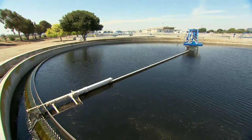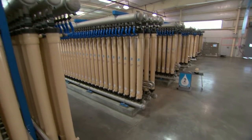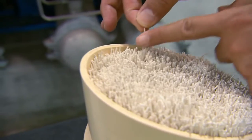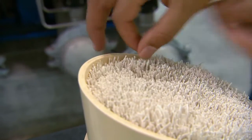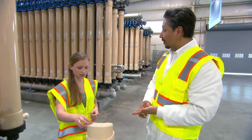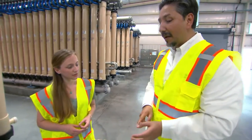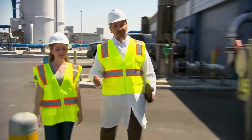Once the water comes out of a normal treatment plant, it's sent here. Each of these tubes holds thousands of long, stringy microfilters that clean the water even more. The water has to make its way inside the hollow fiber in order to get clean. Here you're removing a lot of the protozoa, the bacteria, and most viruses and debris — in other words, it takes out anything left in the water that can make you sick.